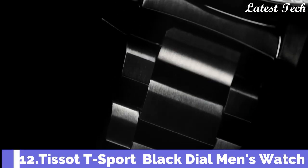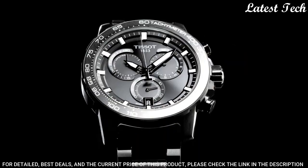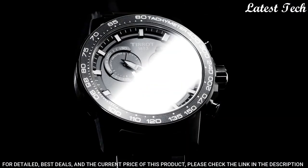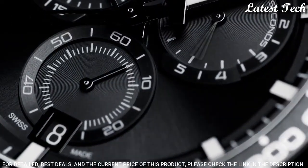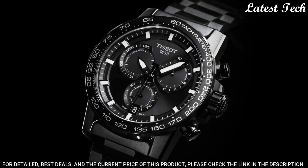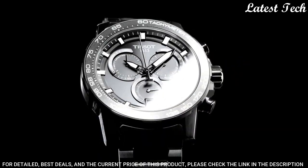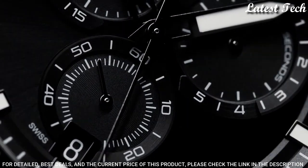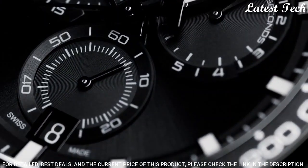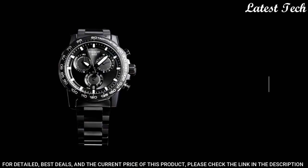Number 12: Tissot T-Sport Black Dial Men's Watch. Black PVD 316L Stainless Steel Case with a Black PVD Stainless Steel Bracelet. Fixed Black PVD Bezel with a Black Aluminum Top Ring. Black Dial with Luminous Black Hands and Index Hour Markers. Dial Type: Analog. Chronograph. ETA Caliber G10.212 Quartz Movement. Scratch-Resistant Sapphire Crystal. Case Size: 45.5mm. Case Thickness: 11.9mm. Bandwidth: 22mm. Fold-Over Clasp with a Safety Release.